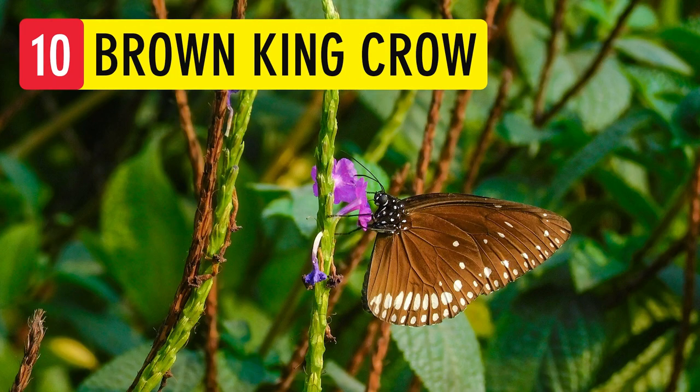Brown King Crow. This butterfly can be seen all year round. It is very similar to the common crow butterfly, but it has no white spots in the cell of the hindwing.